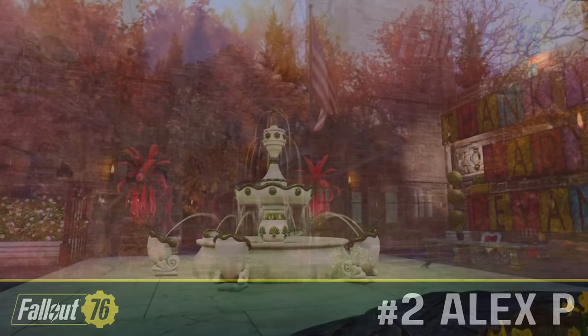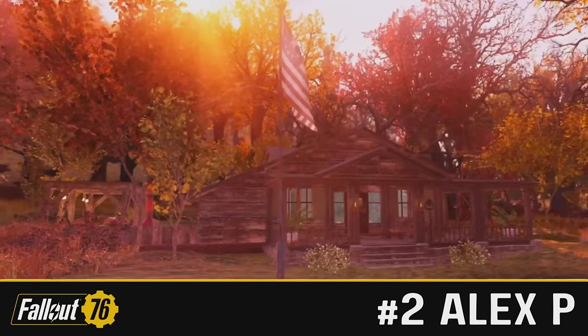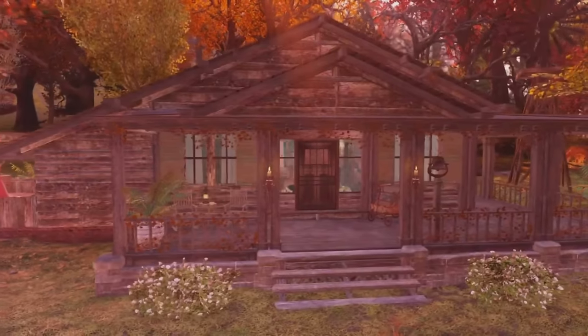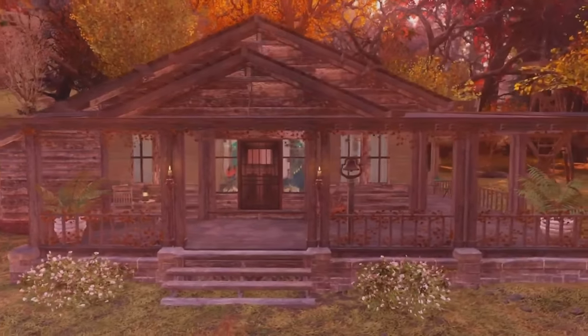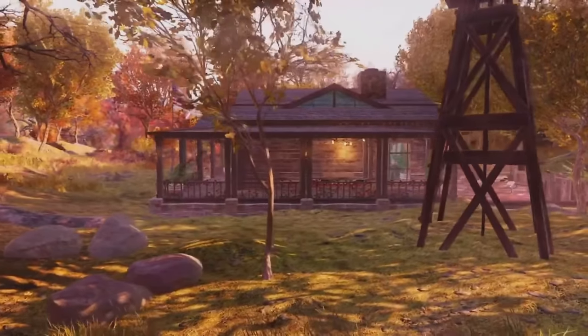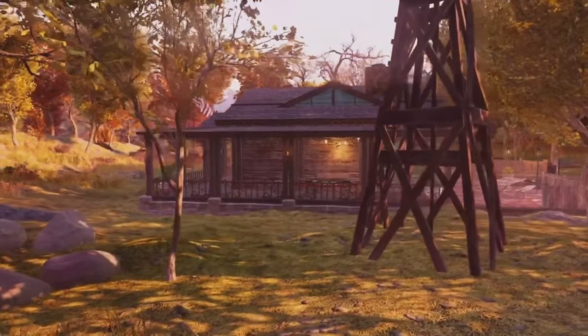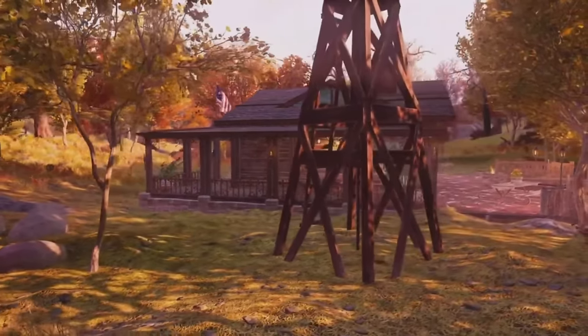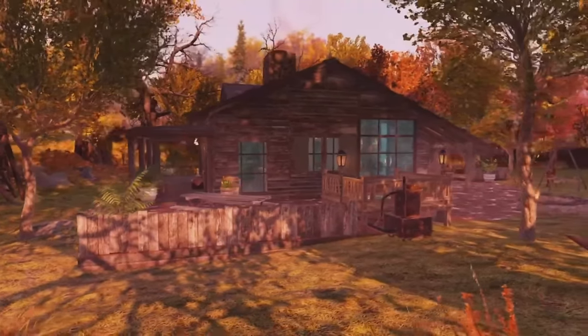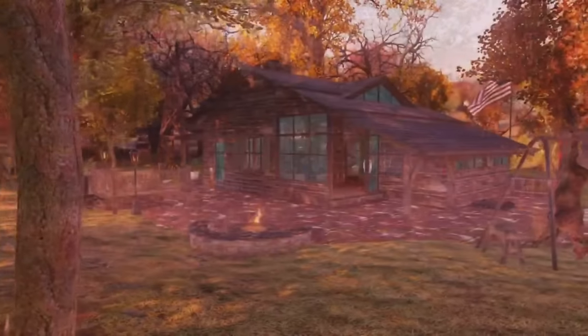It's much appreciated. In the number two spot, we have an incredible working camp, and I was torn between this and the next build for number one, so I actually went off votes in Discord this time round. I never usually do that, but this time I did use it to kind of influence my decision a little bit. This beautiful working structure is by Alex P, and it's the Luxurious Hunting Lodge.